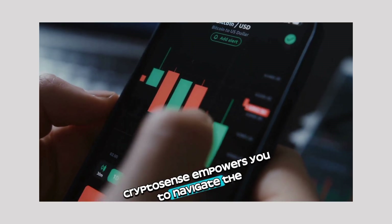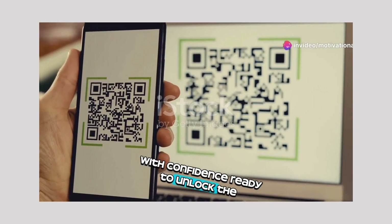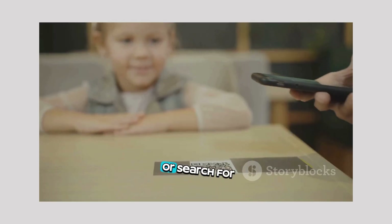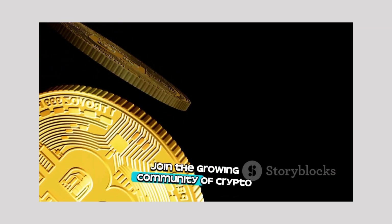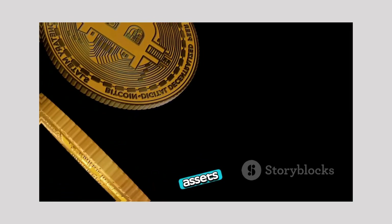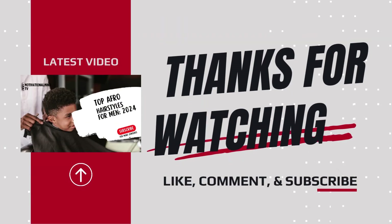CryptoSense empowers you to navigate the exciting world of cryptocurrencies with confidence. Ready to unlock the world of crypto? Download CryptoSense today, scan the QR code on your screen, or search for it in your app store. Don't miss out. Join the growing community of crypto enthusiasts using CryptoSense to make informed decisions and navigate the world of digital assets. CryptoSense.com